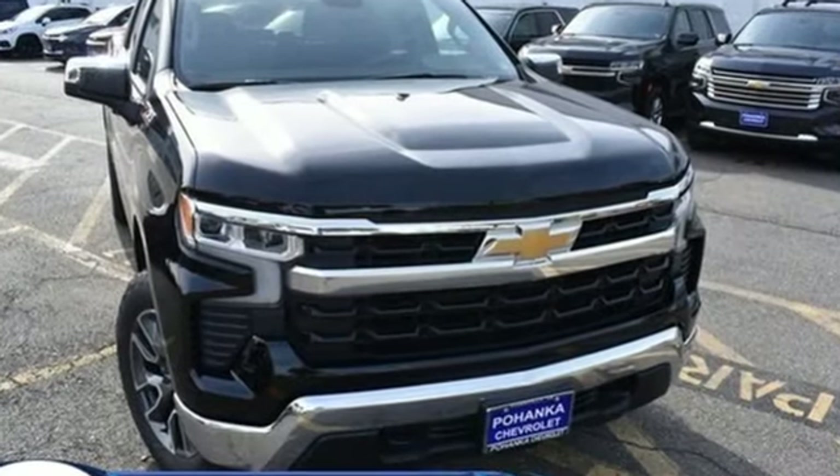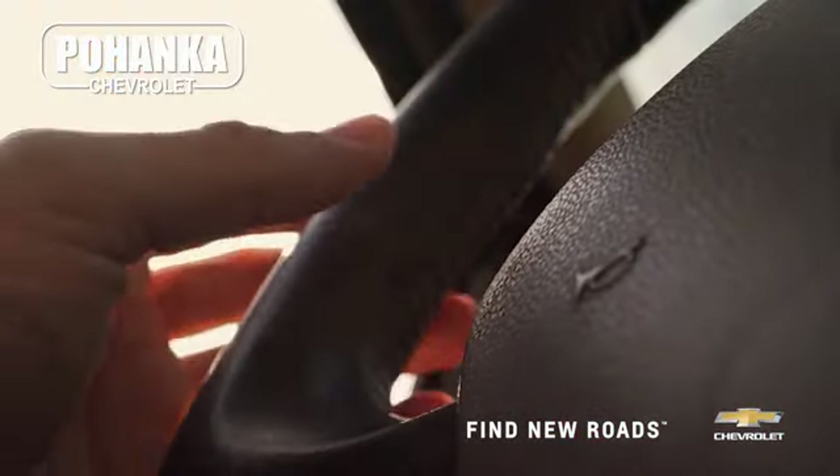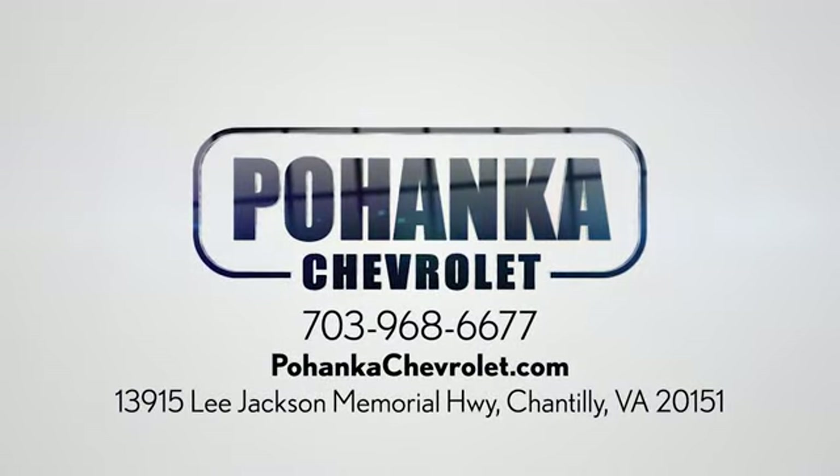You need to drive it to believe it. See it for yourself today. Spend less time shopping and more time enjoying your new ride at Poheka Chevrolet. We're conveniently located at 13915 Lee Jackson Memorial Highway, Route 50 in Chantilly.